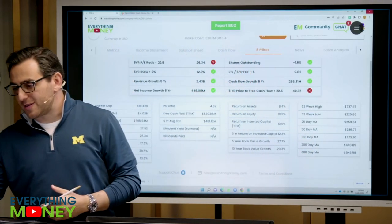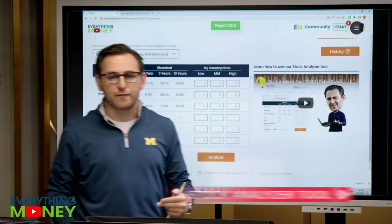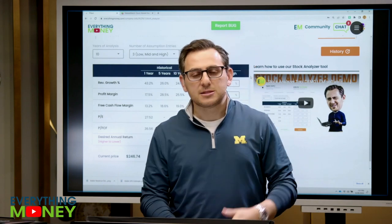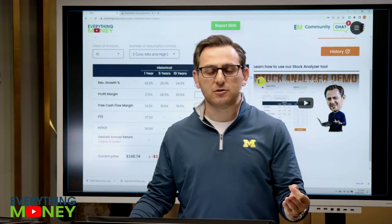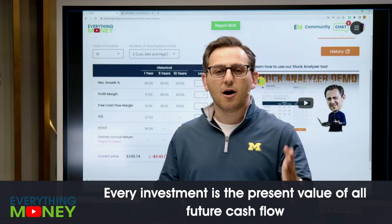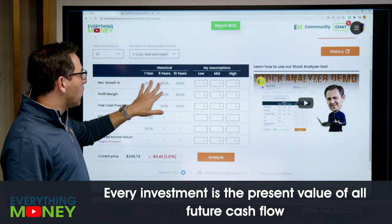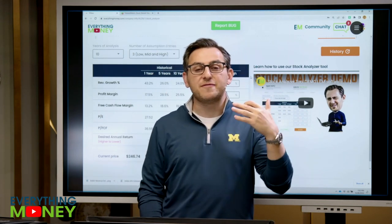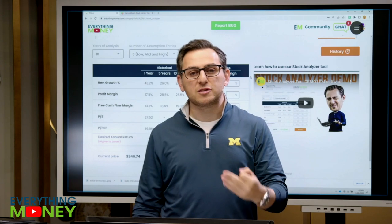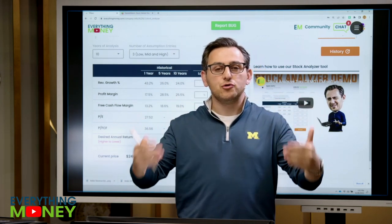So how do we determine that? Let's go to the stock analyzer tool — this is our most popular tool in our software. It allows you, the investor, to screen by deciding what assumptions you're going to make about the future, because every investment is the present value of all future cashflow. You make your assumptions here while looking at the 1, 5, and 10-year data, and it'll tell you what you should pay for the stock based on today's assumptions.